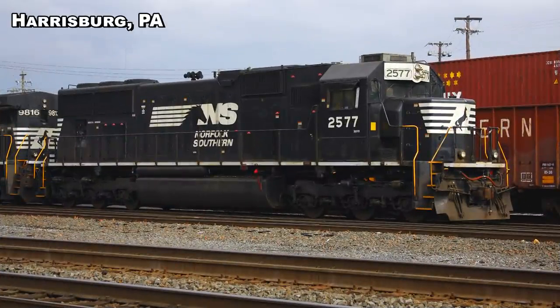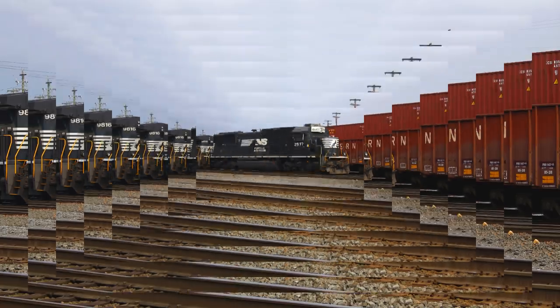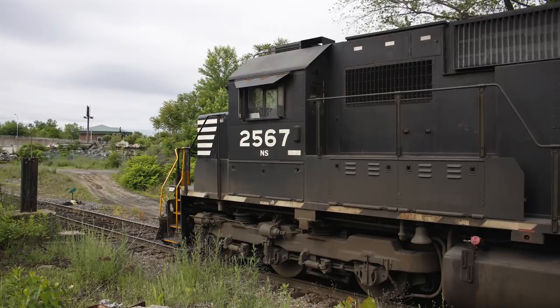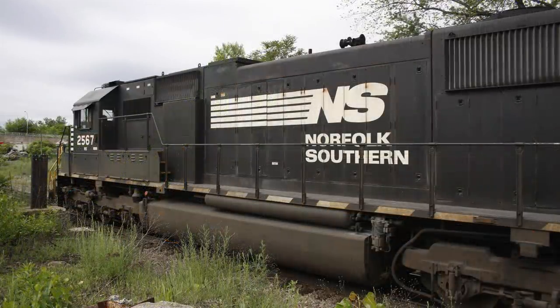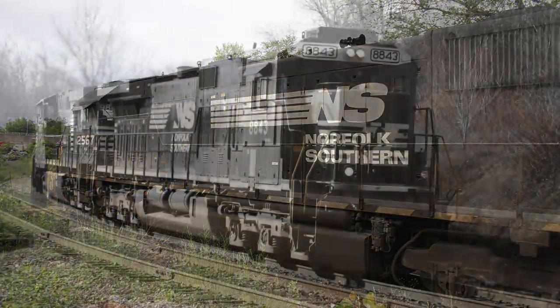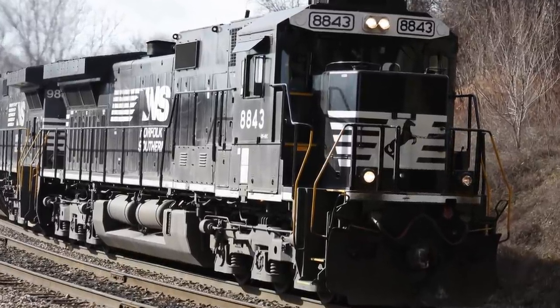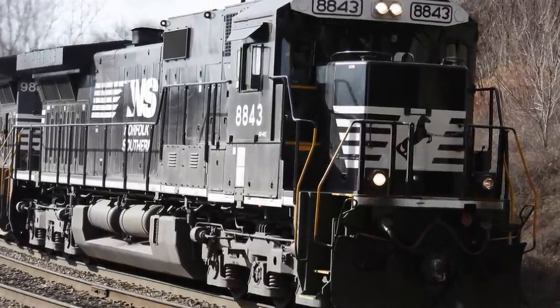The logical next step was the new generation of EMDs: the SD70 locomotives. The SD70 was something of a special request by NS, who wanted to stick with standard cabs and wasn't originally in the builder's catalog. This comes in line with the D940Cs of that same era, which was another Norfolk Southern-only exclusive model.